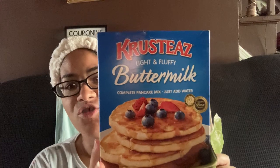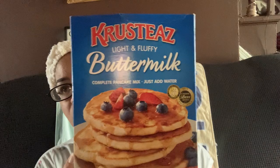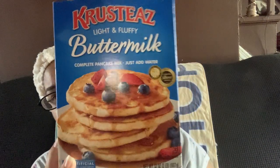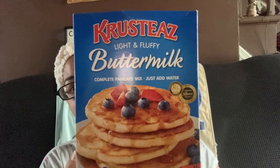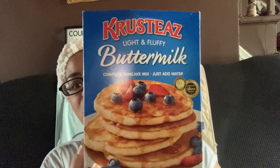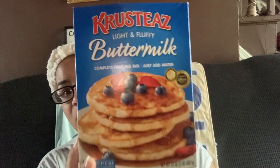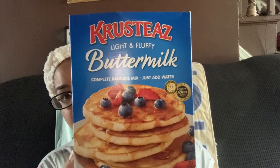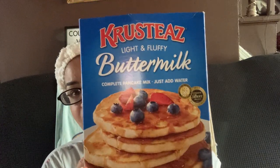Favorite pancake mix — I got 12 of these. The Krusteaz Buttermilk Pancakes. They have them in maple, chocolate chip, blueberry, and original buttermilk, which we love. I got them down for 49 cents and stocked up on 12 boxes. We use some for donation, some for us, some for family members. I'm down to about three boxes and we just opened this one up — 10 out of 10, best pancakes.